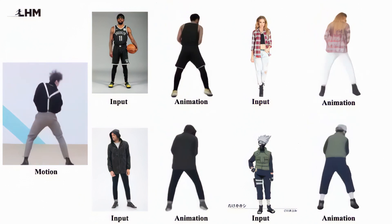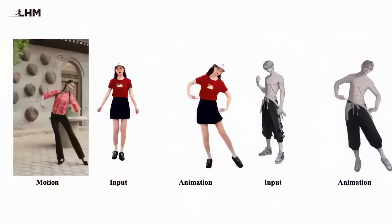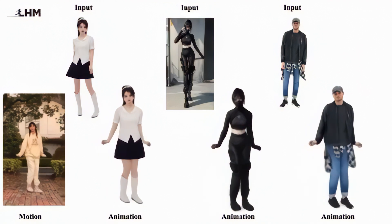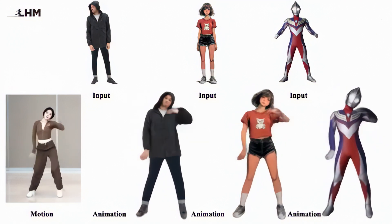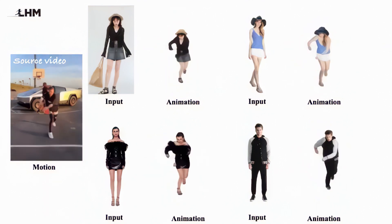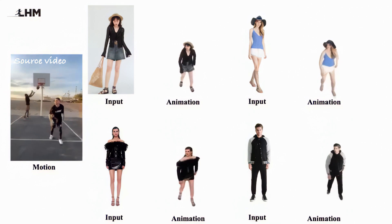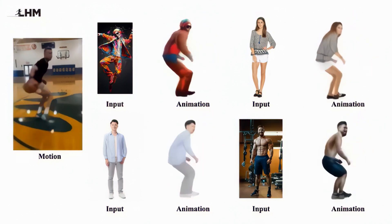But before you get too excited, there are some limitations to discuss. LHM isn't perfect — very complex clothing with lots of layers or unusual geometry might not be captured perfectly. Extreme poses can sometimes result in artefacts or distortions. The higher-quality models still require substantial GPU memory, though this is improving with each release. And while facial identity is preserved quite well, very detailed textures might be slightly simplified in the final model. The research team continues to work on these limitations, with plans to release training code and further optimisations. Based on their rapid progress — from requiring high-end workstations to running on consumer hardware in just a few months — it's exciting to imagine what they'll achieve next.